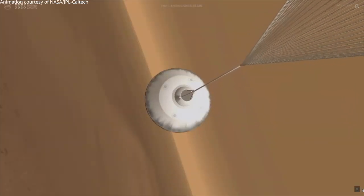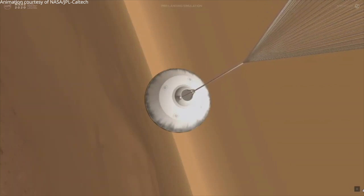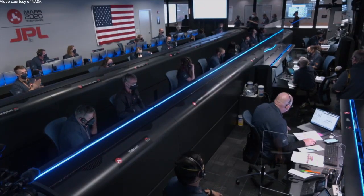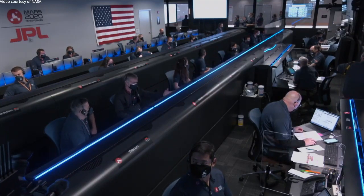Doppler indicates parachute deployed. The navigation has confirmed that the parachute has deployed and we are seeing significant deceleration in the velocity. Our current velocity is 440 meters per second at an altitude of about 12 kilometers from the surface of Mars.